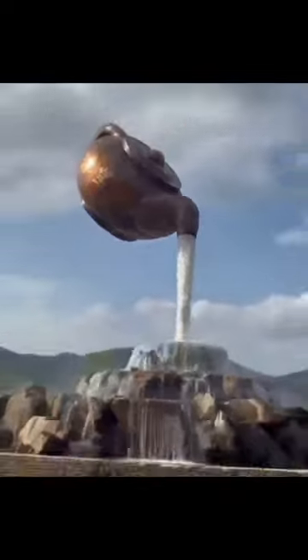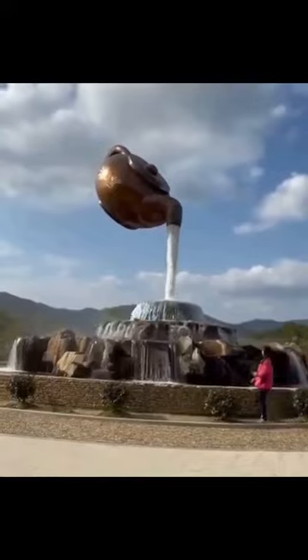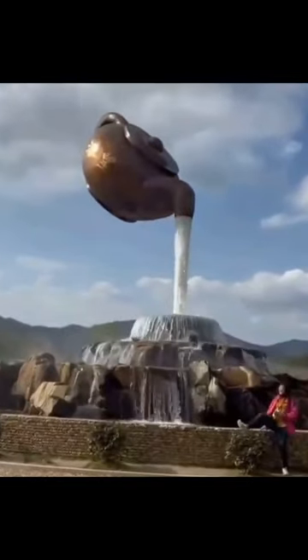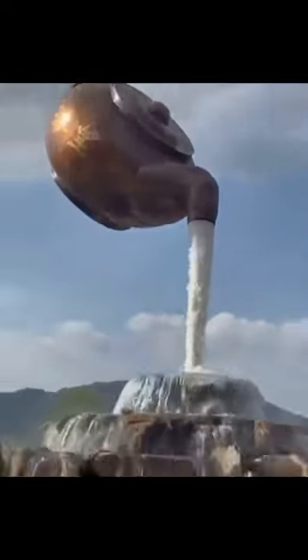The fountain is designed in the shape of a teapot, with water pouring out of the spout and cascading down the sides. The teapot is made of bronze and is quite large, measuring around 6 meters in height and 3 meters in width.